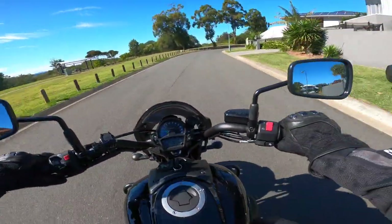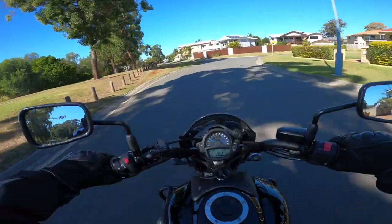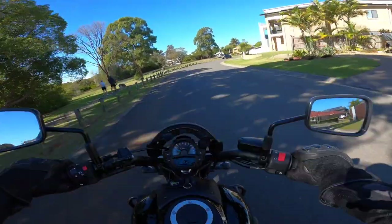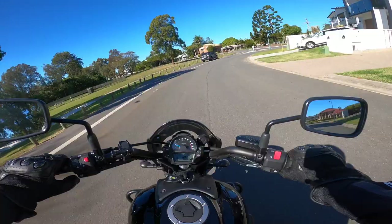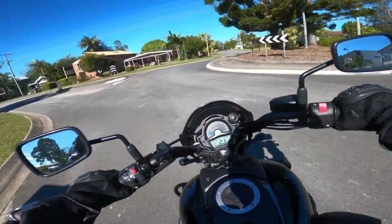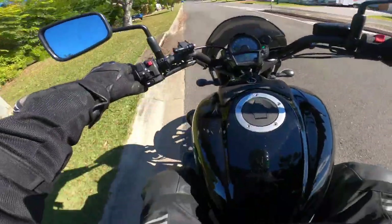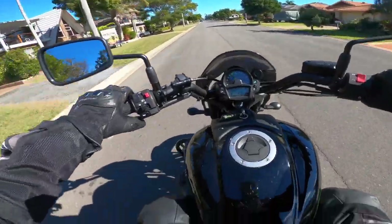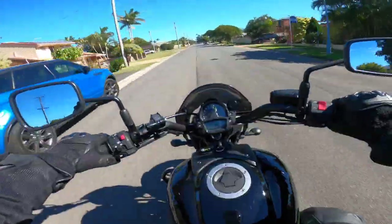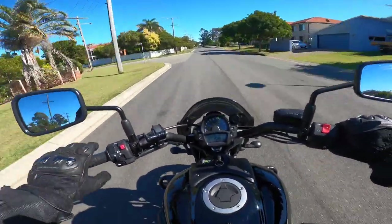It has a top speed of 190 km/h and 0 to 60 mph — that's 0 to 100 km/h — in 4.2 seconds. It's a powerful, fast bike and you can see how easily I went through those corners, just flicking the bike over so easily because it's light and nimble and fun to ride.